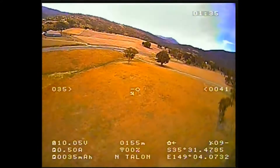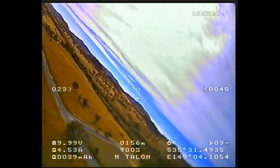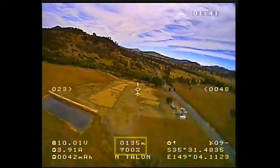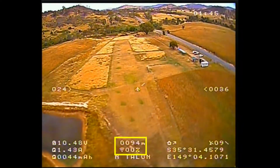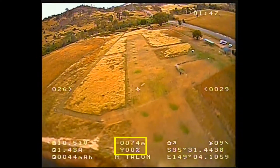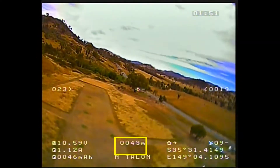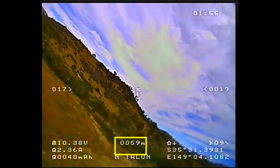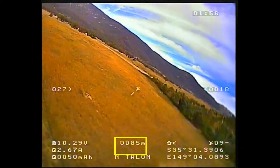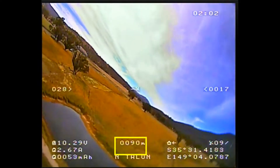The other thing that's annoying me a bit is my RSSI indication doesn't seem to be working properly either. I'm only getting a reading when I'm within 100 metres of home and the readings even then are quite low. I assume this is due to the fact that I haven't really calibrated the RSSI with the OSD, so that's another thing to do, but it doesn't look like it's going to help me in my range test today.